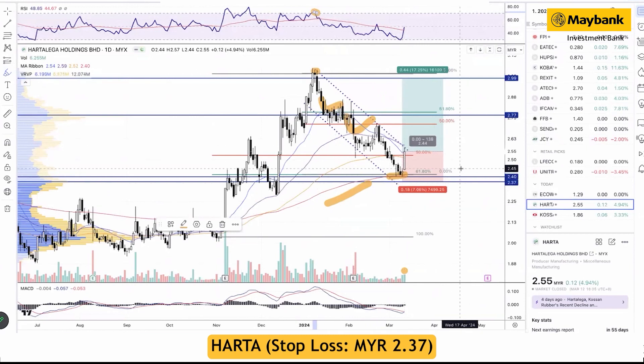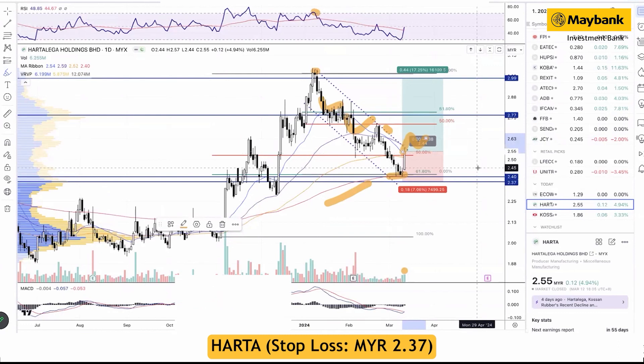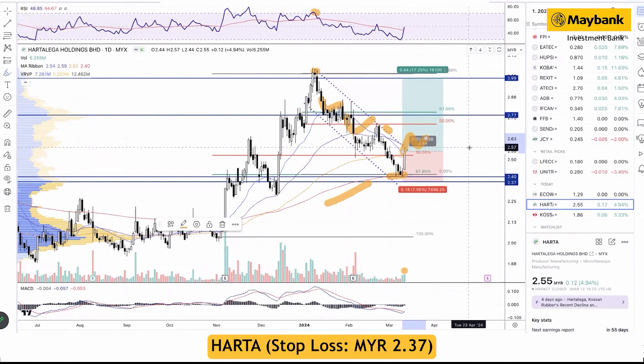A breakout above the downtrend channel may kickstart a new up cycle for Hartalega. The overall setup looks bullish. At the current level, the risk-to-reward ratio is quite attractive. We recommend a buy with cut loss set at 2.37, with resistance targets at 2.77 and 2.99, giving a risk-to-reward ratio of 1 to 2.4 — meaning 7% downside risk and 17% upside potential.